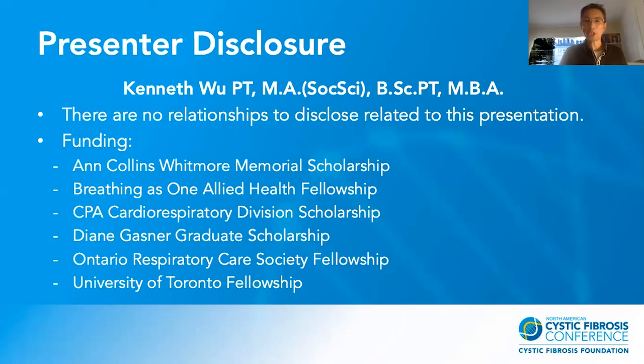I have no relationship to disclose, and I received funding for my PhD study.